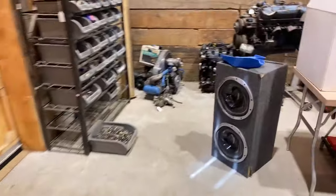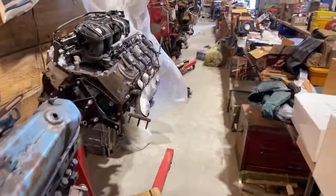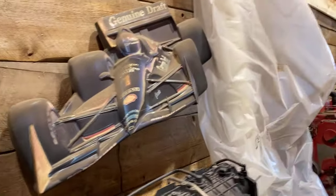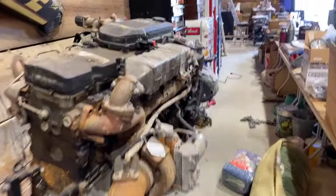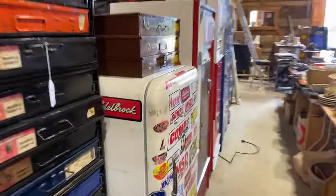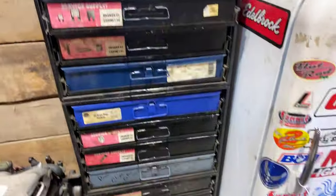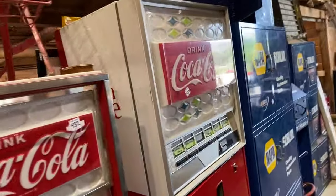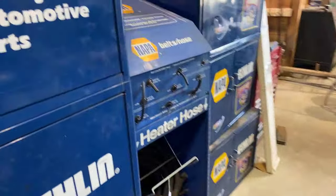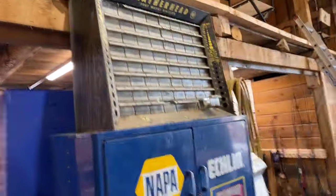There are Volkswagen engines — two of those — and all kinds of engines. You need to take a look, folks. These Genuine Draft signs are dirty but in great shape — all NASCAR beer signs. There's a big Cummins engine. We've also got a lot of Coke and older refrigerators; these bins are full of hardware. Old antique-type fridges and Coca-Cola machines — get on there and take a look. Bunch more cabinets — the whole NAPA shop is in here.